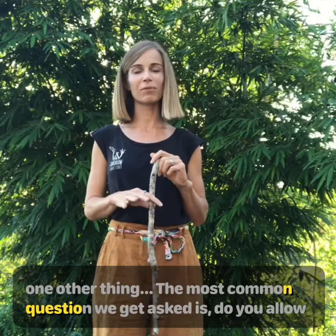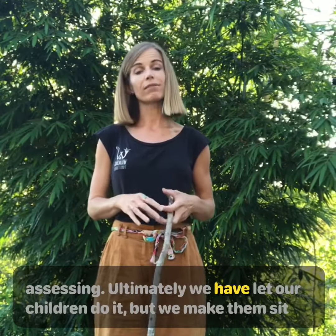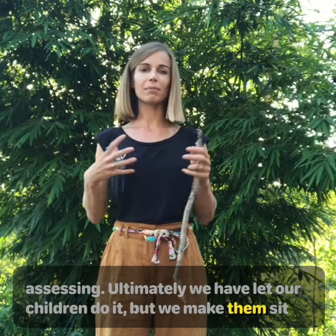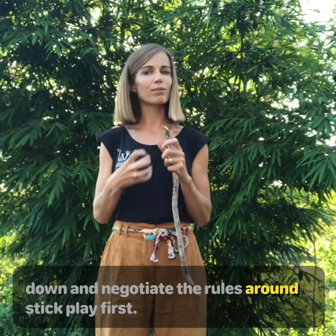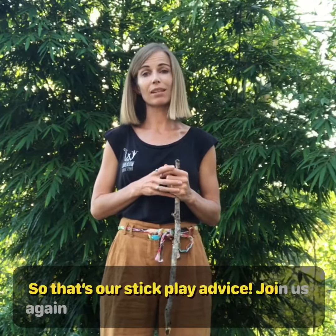The most common question we get asked: do we allow stick fighting? We had a lot of conversation and risk assessing around this. Ultimately we have let our children do it, but we make them sit down and negotiate the rules around stick play first. It's produced some beautiful conversation and mature decisions, and the imaginative play that has stemmed from that has been invaluable. It really depends on your centre and the children there whether you allow it.